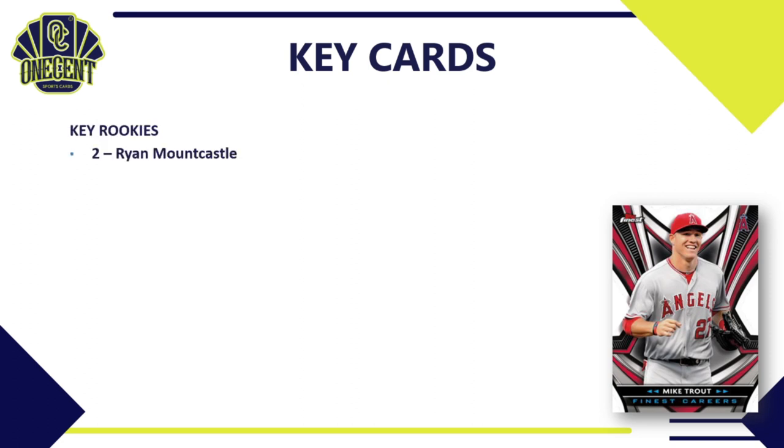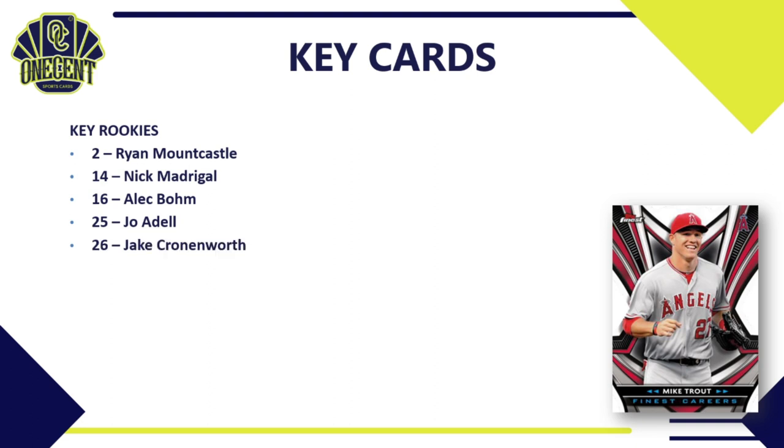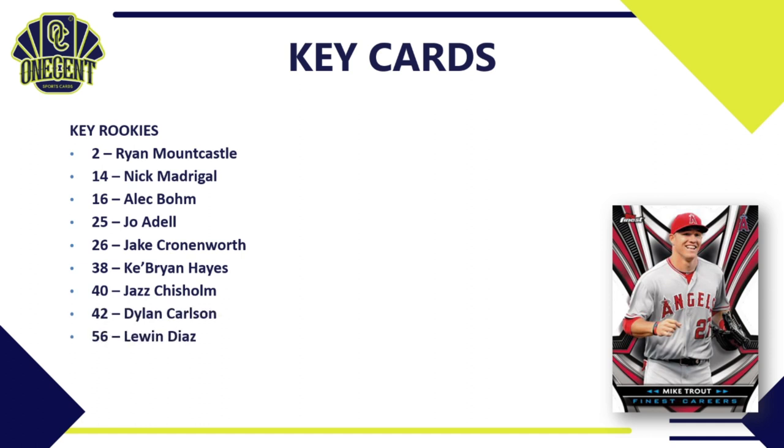The key rookie cards in 2021 Topps Finest include Ryan Mountcastle, Nick Madrigal, Alec Bohm, Jo Adell, Jake Cronenworth, Ke'Bryan Hayes, Jazz Chisholm, Dylan Carlson, Luis Díaz — who finally gets his first solo rookie card — Casey Mize, and Christian Pache.